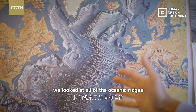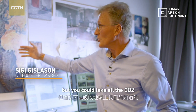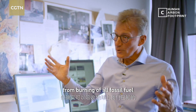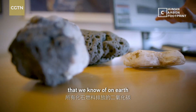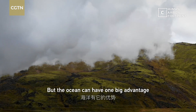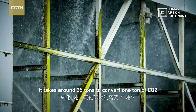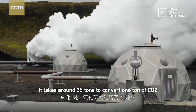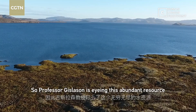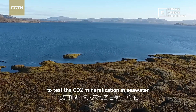On a big scale, we looked at all of the oceanic basins. It's probably not economic to do it, but theoretically you could store all the CO2 from burning all fossil fuels we know of on earth. The ocean has one big advantage — the large amount of water needed for this process. It takes around 25 tons of water to convert one ton of CO2. Professor Gislason is eyeing this abundant resource to test CO2 mineralization in seawater.